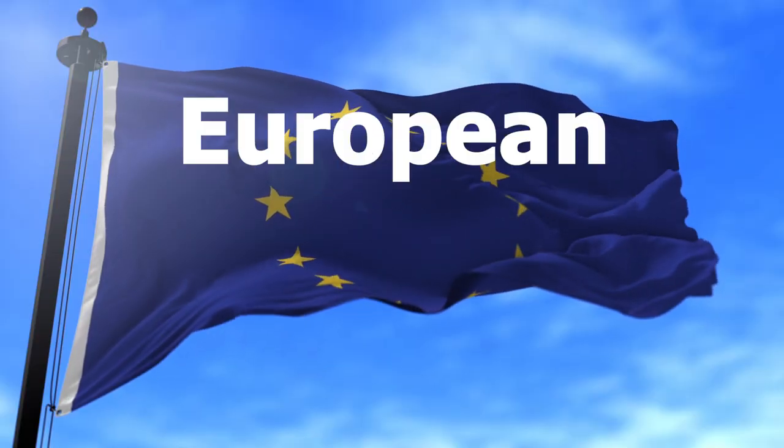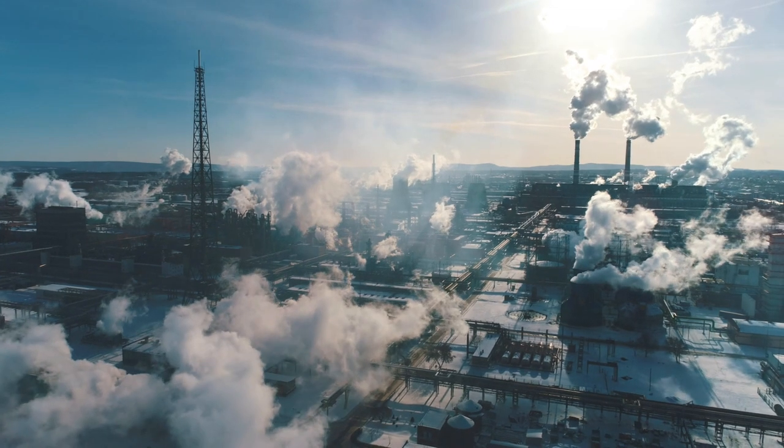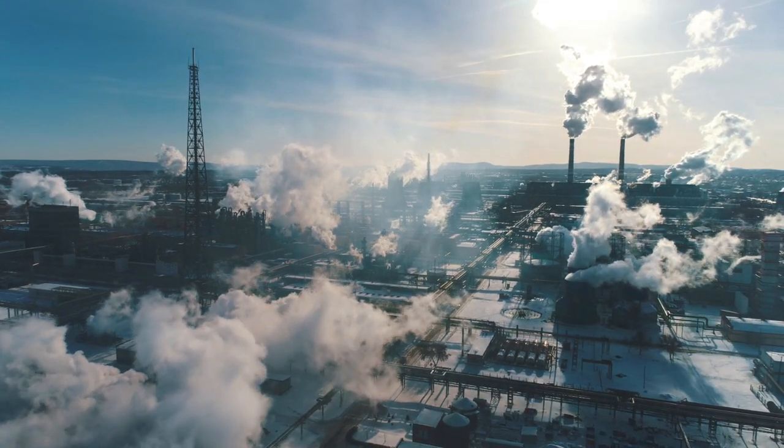Today we're going to talk about the European carbon market, the EU ETS, the European Emission Trading System. The EU ETS is one of the major policy instruments that the European Union uses to comply with its climate goals.